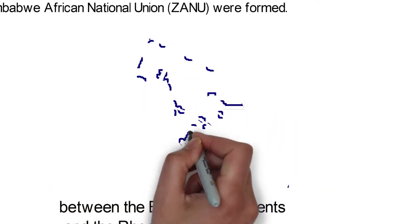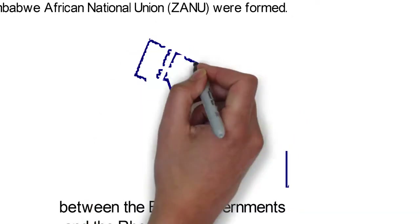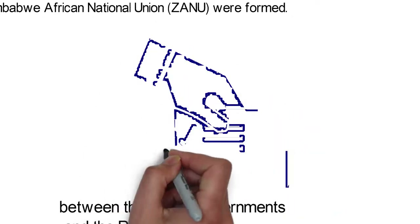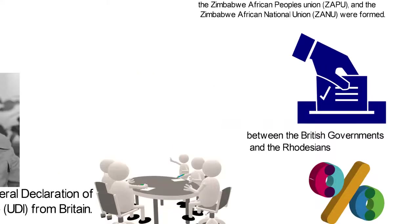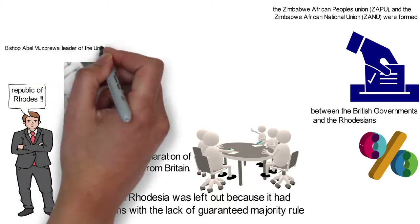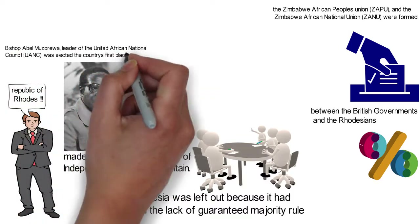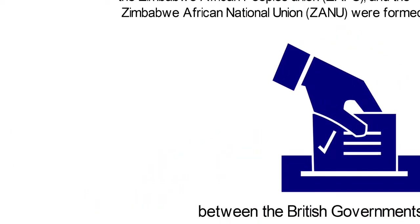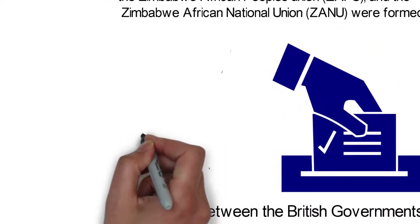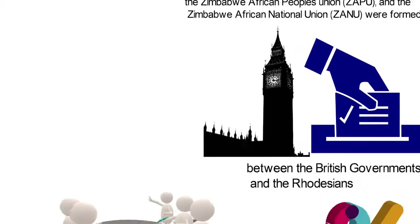In April 1979, a general election was held. The two nationalist parties chose not to participate as majority rule had not been established. Bishop Abel Muzorewa, leader of the United African National Council (UANC), was elected the country's first black minister but was said to be lacking international recognition. The country was then taken back into the hands of Britain.